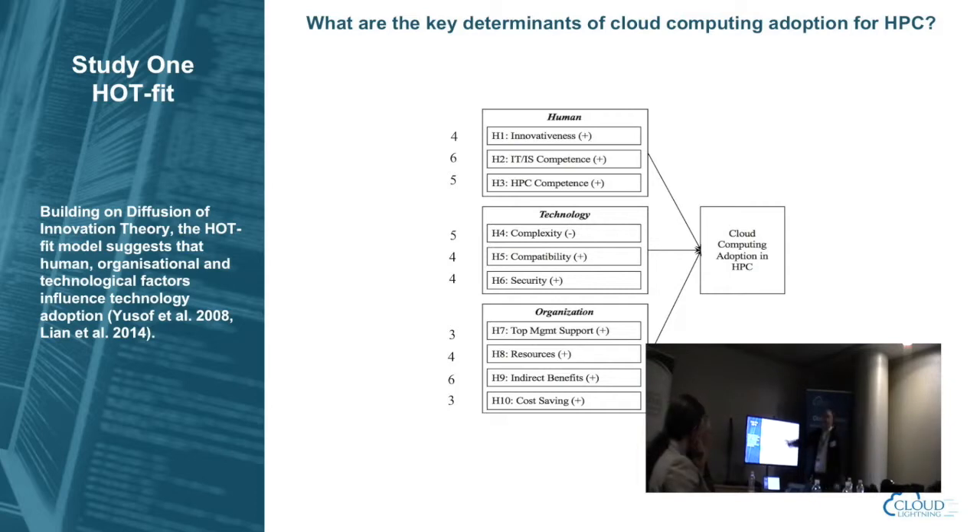IT and IS confidence also matters — if your internal IT department is seen as a core capability, you're more likely to adopt cloud. We also added HPC confidence, because when we interview HPC people they say the key driver is HPC confidence: 'we will drive what the IT guy decides to do.' On the technology side, factors include complexity of the shift, compatibility between HPC and existing infrastructure with the cloud, and security and reliability. On the organization side: top management support, indirect benefits beyond workload delivery, cost savings — which for most cloud use cases is a top-line driver — and the resources to put things in place.